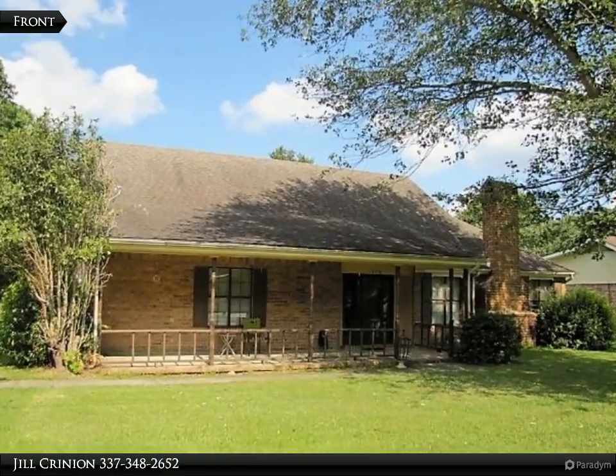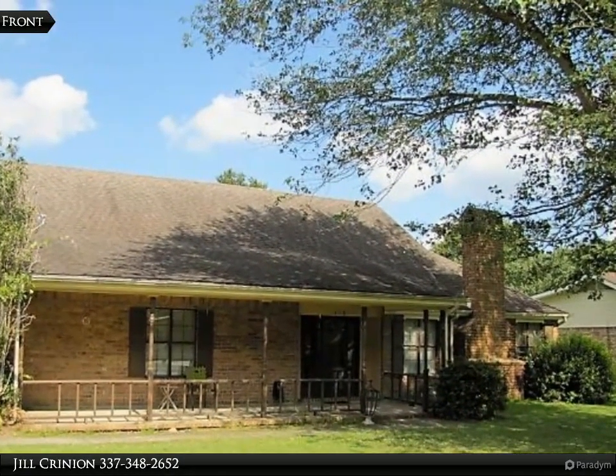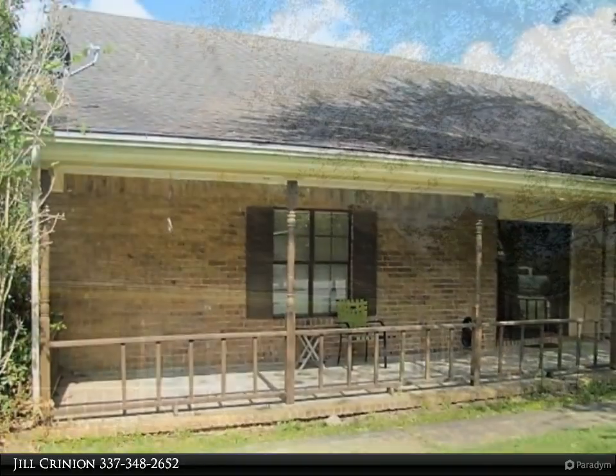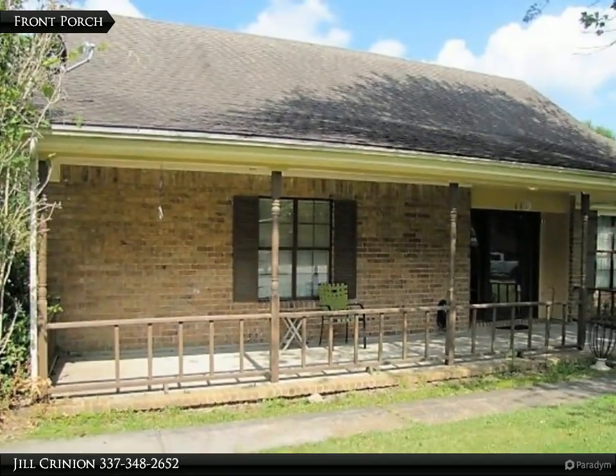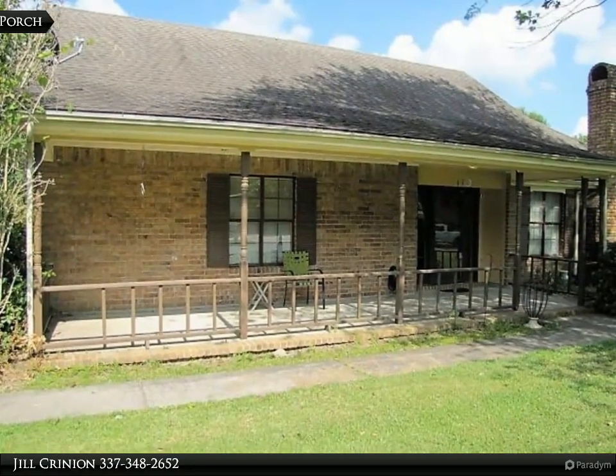This Century 21 Delia Realty Group property video is presented by Jill Crinion. I have the keys to your new home with storage galore. This spacious two-story home sits on a large lot in a quiet cul-de-sac, just minutes from shopping, dining, and parks.